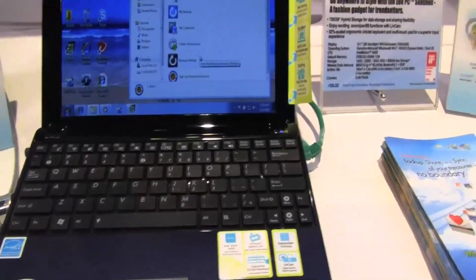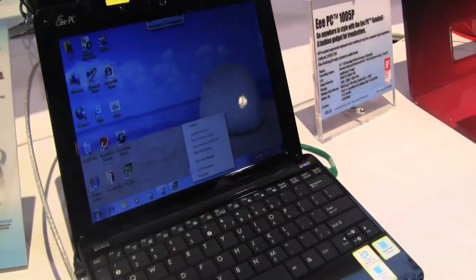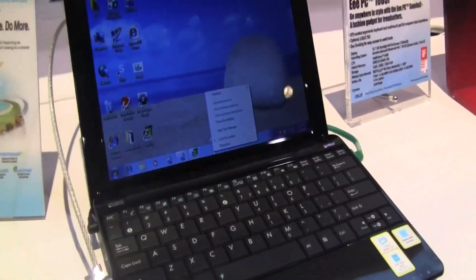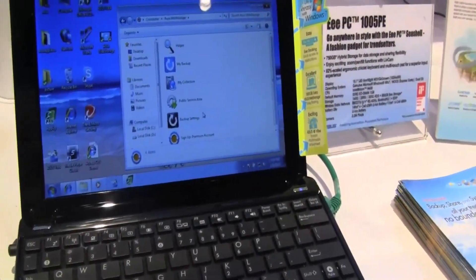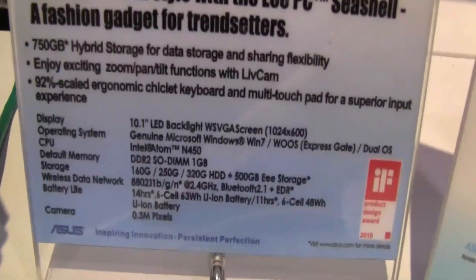Nicole Scott here for Netbook News, and here we have the ASUS 1005PE. At the press conference we saw the ASUS 1005PE — this is a traditional, everyday one that you would typically come across. But this one, apparently the PE, it has the extended battery life but you're also going to see hybrid storage. This is what they're pushing on the PE model.